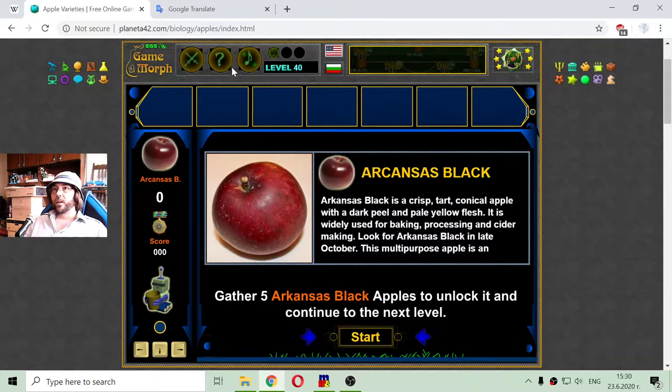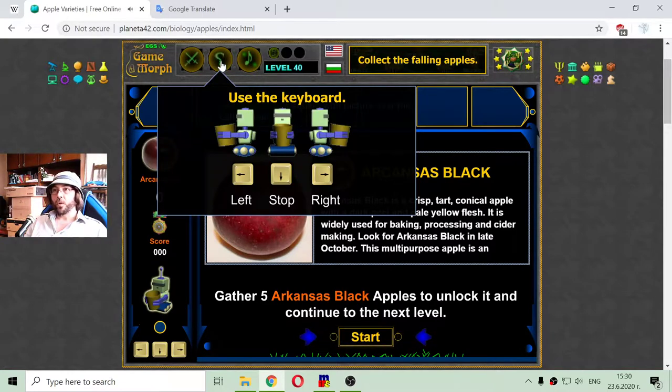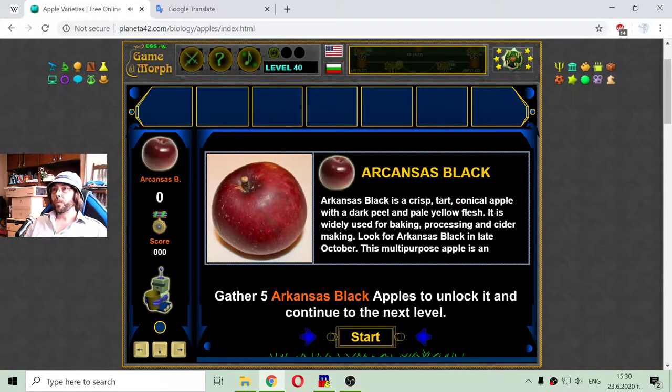I will have to collect falling apples, and the purpose is to collect first five Arkansas Black apples.